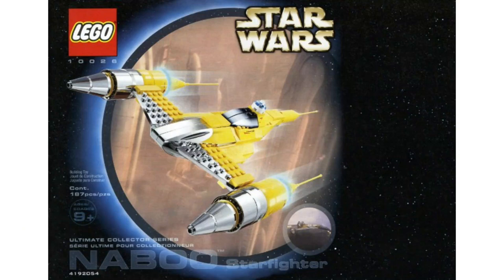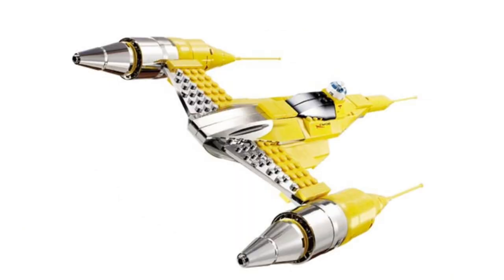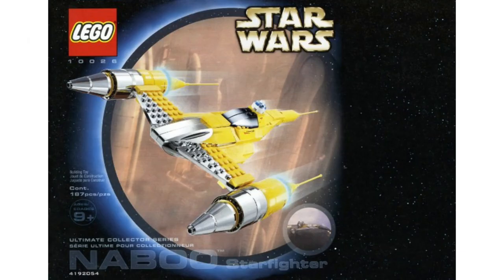Moving on to number 11, we have set 10026, the Special Edition Naboo Starfighter at $40 — about $63 in today's money. This set has probably one of if not the worst price-per-piece ratios ever. You're basically paying $0.20 per piece. It's classified as UCS, and most of this is specifically for those silver pieces which are supposedly bad for the environment, but they do look really cool. It was just very expensive for what it was. A lot of people would have it at the top of their list and a lot at the bottom, so I took the middle road — it's basically a middle-of-the-road set.